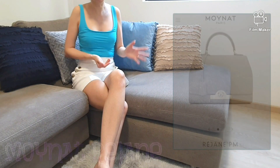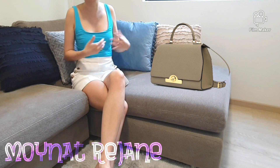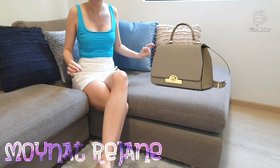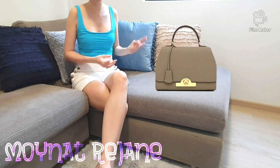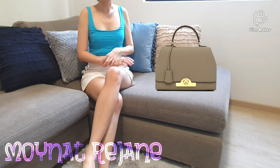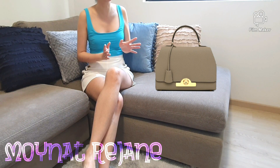My first pick would be the Moynat Rejane in PM size in the colour taupe with gold hardware. I picked the PM size so I can use this for work, and I have always dreamed of a taupe colour which is very neutral and pleasing to the eye, yet able to match with so many different attires through the year. This bag has a very unique shape and clean lines which resembles the historical Moynat trunk. It also comes with a convenient sling for carrying by the shoulder, making it even more versatile. In addition, this bag comes with a cute pochette, very much like the Hermès Kelly. The dimensions are 26cm across, 11cm in width, and 27cm in height — very similar to the Kelly 28.